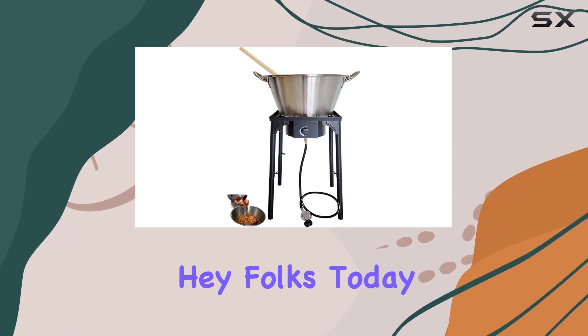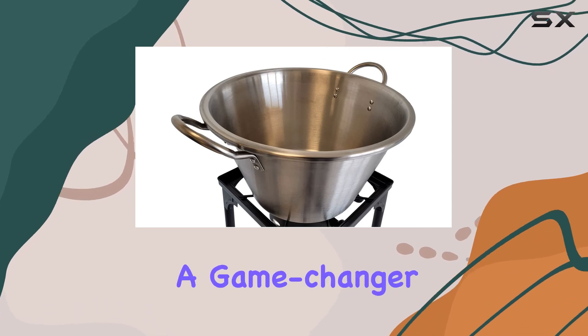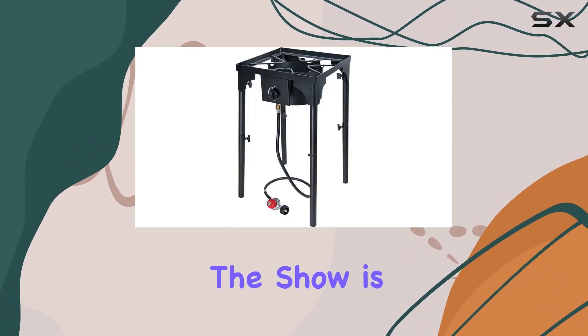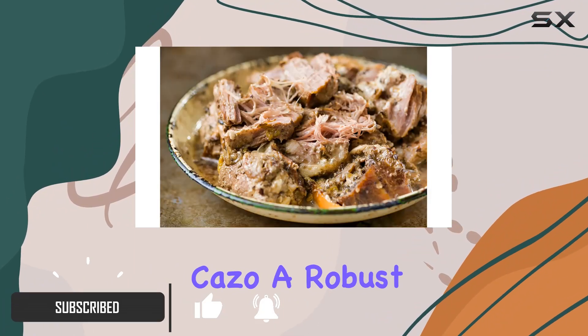Hey folks, today I'm excited to dive into the Levo Home Carnitas Cooking Package Set, a game changer for outdoor cooking enthusiasts. The star of the show is the 21-inch by 12-inch deep stainless steel cazo, a robust piece of craftsmanship that ensures a lifetime of top-notch outdoor cooking.